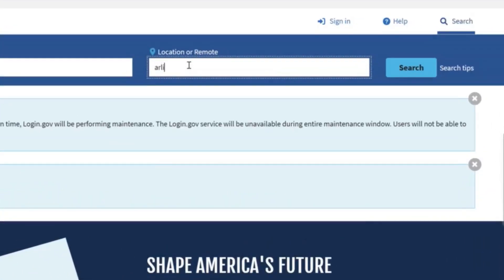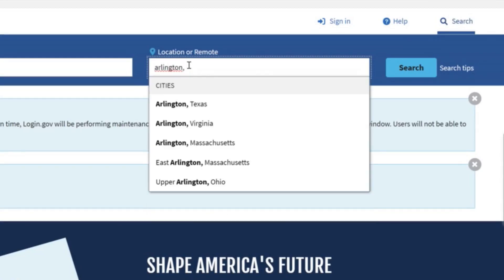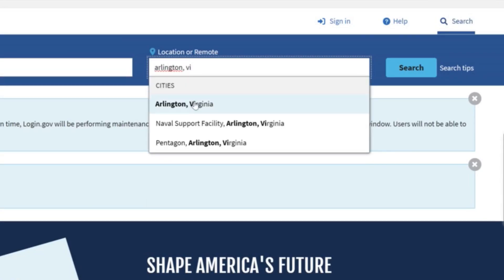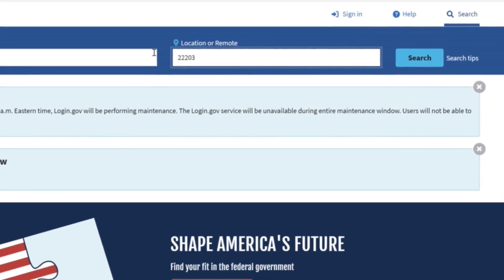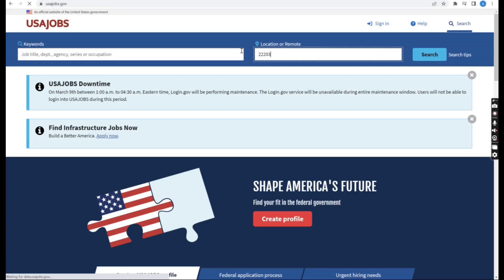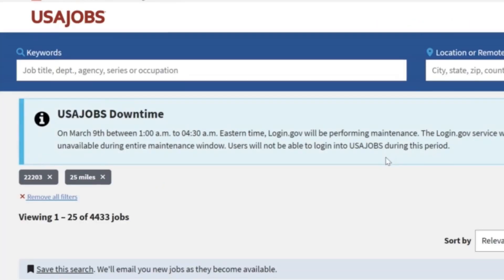First, while signed on, type in your location. You can easily put your city or state, but what I think is even better is when you put your zip code. You can type in multiple zip codes if you want. When you do this, the default is a 25-mile radius, but maybe you're willing to drive a lot further than that, or maybe you don't want to go 25 miles. Whatever the case is, you can change it.